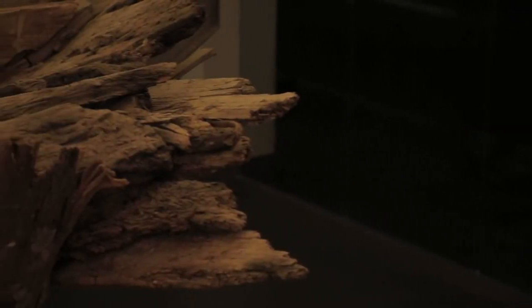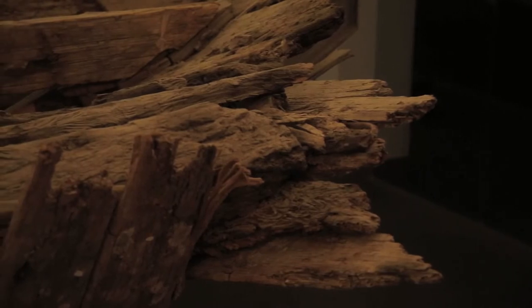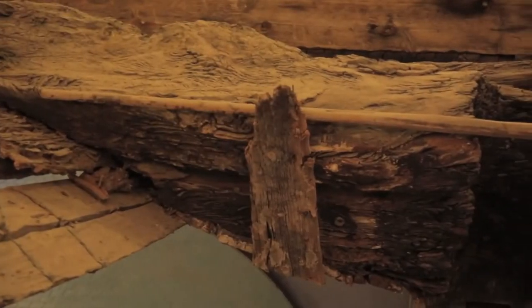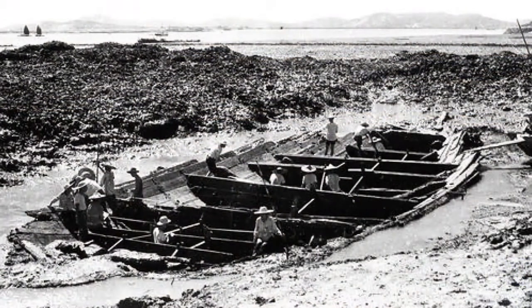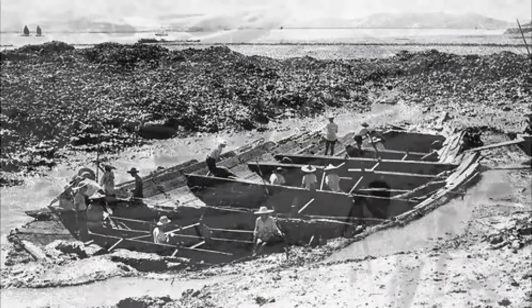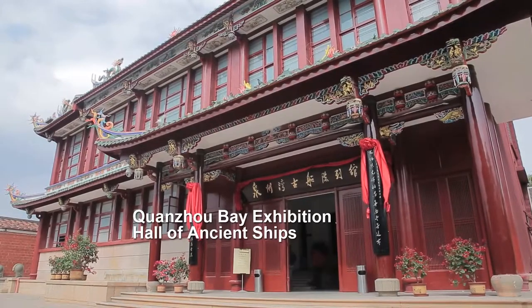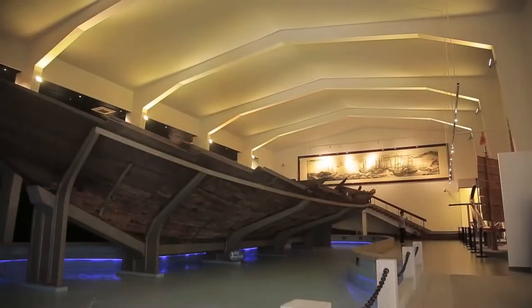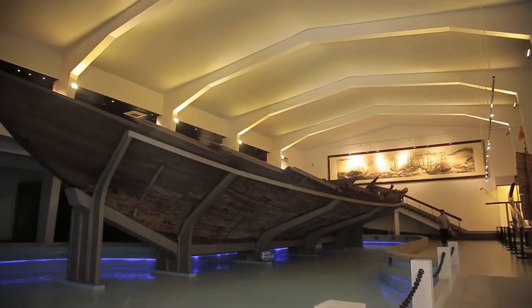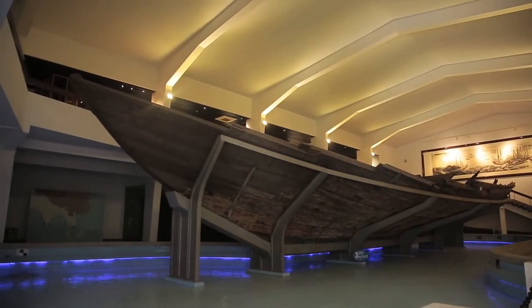In 1973, several fishermen from Quanzhou found some wooden blocks on the beach. Originally, they thought they could use them as firewood. However, they found them hard to light. Such an obscure find revealed the mystery of an ancient ship from the Song Dynasty, which had fallen into a deep sleep more than 700 years ago. Now, this ship unearthed in Quanzhou more than 40 years ago is in the Quanzhou Bay exhibition hall of ancient ships.